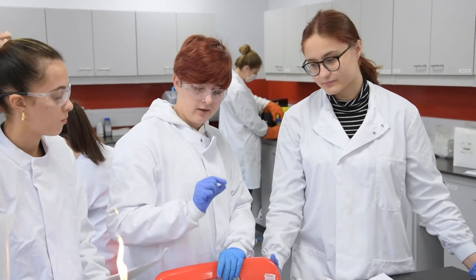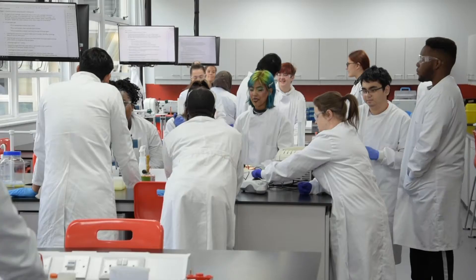We also have spectrophotometers that the students use to analyse the colour of different solutions. And from that information they can determine the concentration of specific biomarkers in that solution.